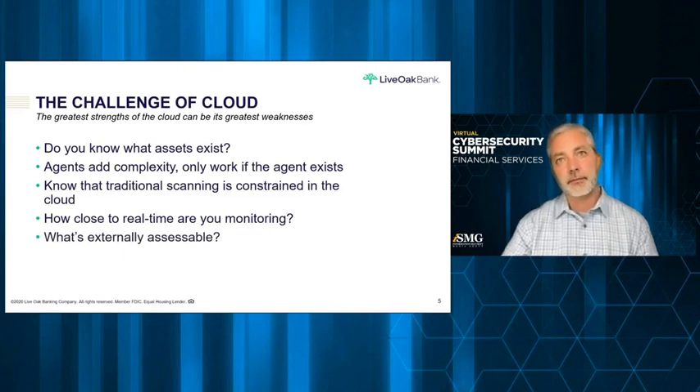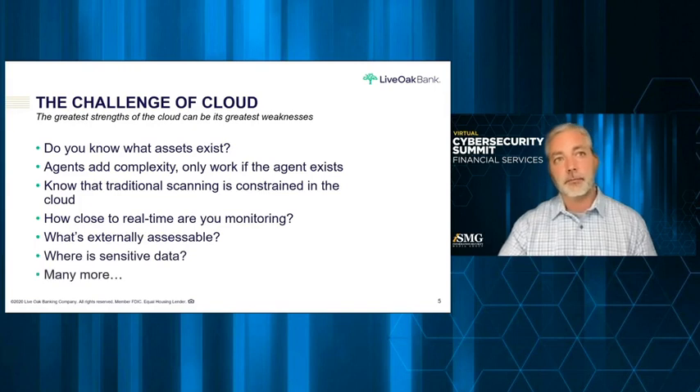As environments are spinning up and down, it's literally a finger click away from making something externally accessible, which is quite a bit of risk. And one of my favorites: where is the sensitive data? Not only are you able to move at the speed of your business and scale, some of that sensitive data may scale across other environments it didn't intend to. Do you really know where your sensitive data is?